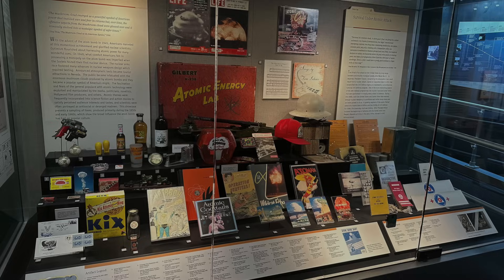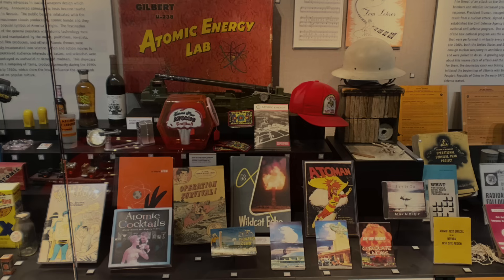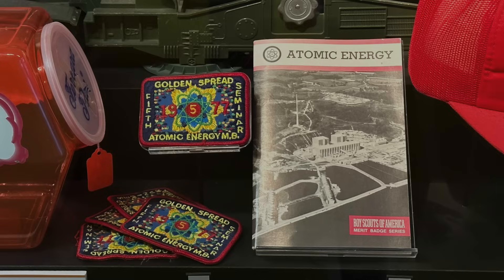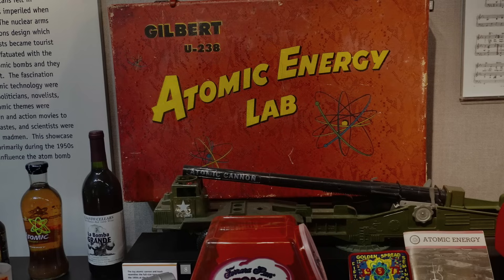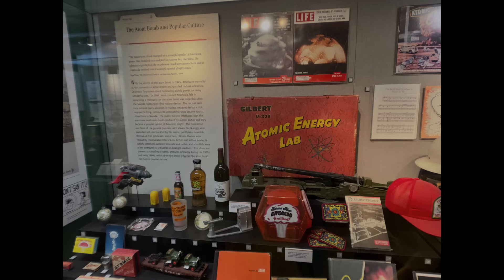In the main display cabinet, you see the many ways atomic energy was presented in popular culture. Boy Scouts could get an atomic energy merit badge. There were atomic energy-inspired drinks. Similar to a chemistry set, there was an atomic energy lab that came with uranium ore samples — later described as one of the most dangerous toys ever put on the market. The Columbia University Physics Department bought seven of these labs.